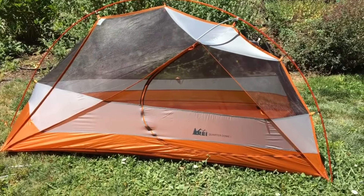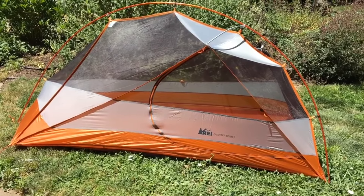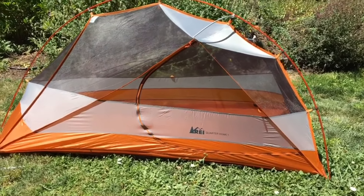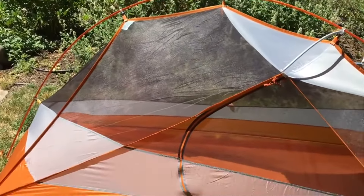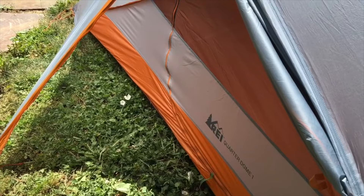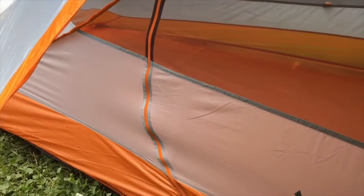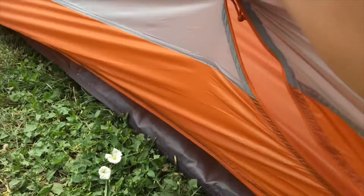I got the REI Quarterdome 1 back in 2016. That model is very different than the current model, so if you're looking at that tent don't go off my recommendation because I've not tried the new version. The new version looks much better. The Quarterdome 1 in 2016 — I just really didn't like the way the tent set up, I didn't like the limited space, so many things about it. I actually returned it after using it on just one trip. That's how much I didn't like it.